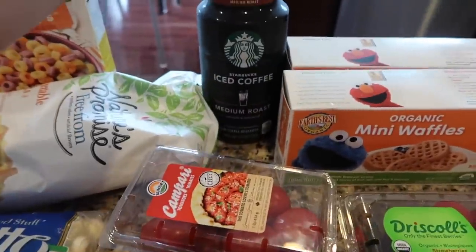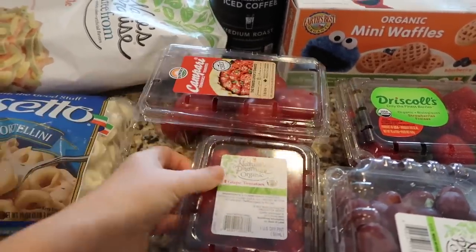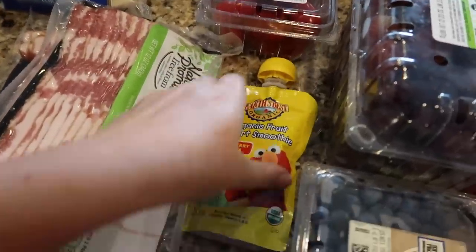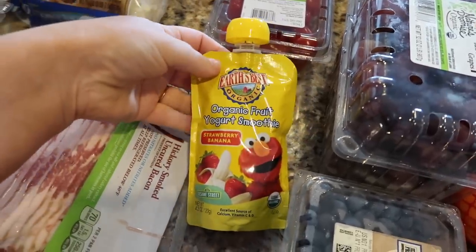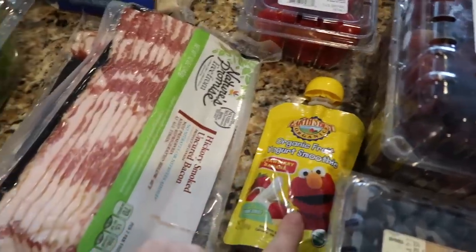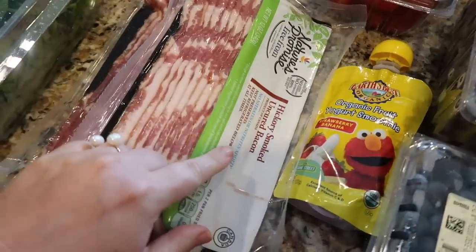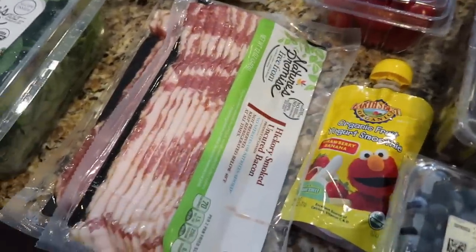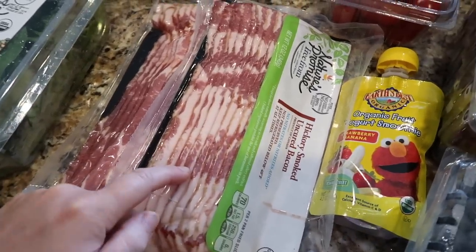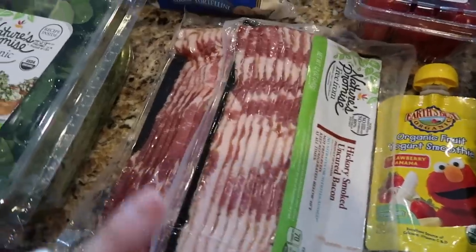I did get my Starbucks iced coffee. I got some of the bigger tomatoes and then the little tomatoes — I think I'm going to make a pasta salad for Kyle for his lunches. I got this organic fruit yogurt smoothie in banana strawberry for Gunner, wanted him to try it. I got two things of the hickory smoked uncured bacon — free from nitrates.